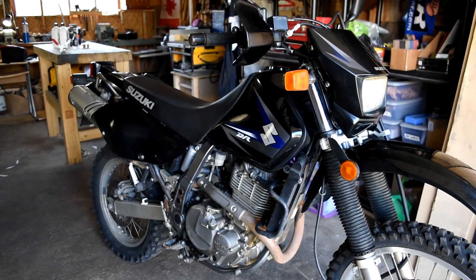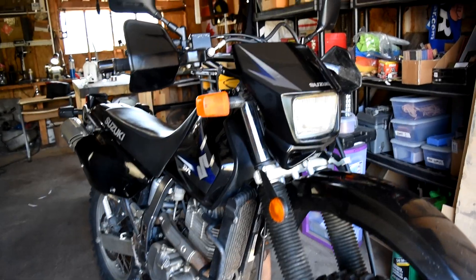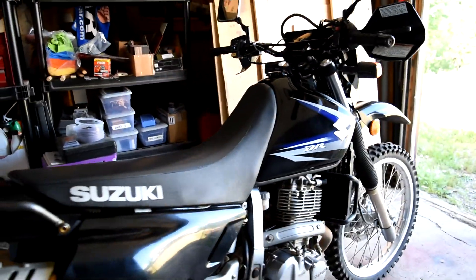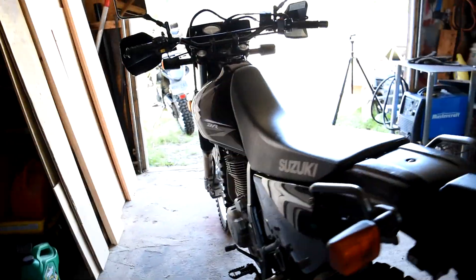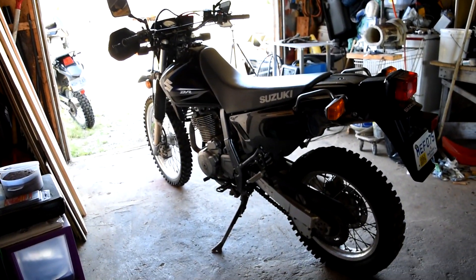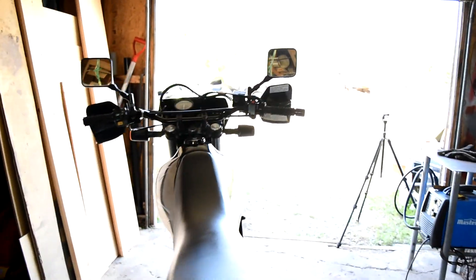It runs a little bit rough. I think the carbs are dirty because it keeps kind of cutting in and out. But overall what we have here is a really great bike in the style that I want. You can just tell the overall mass difference in changing over from the KLR — it's definitely more of a dirt bike. But we have some work to do.